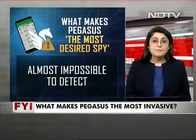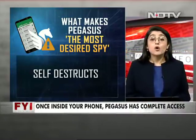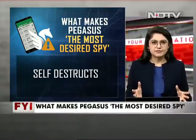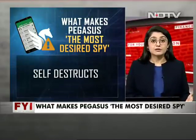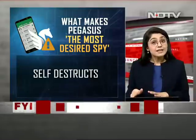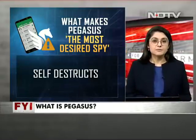Number three: Pegasus is not just impossible to detect, but it also self-destructs altogether. It will destruct itself if it can't communicate with the hacker's control center for over 60 days, or if it detects that it has been installed on the wrong device or the wrong SIM card — it can simply deconstruct itself.